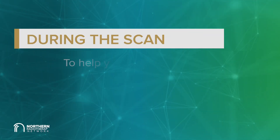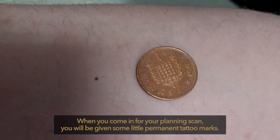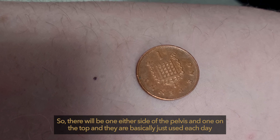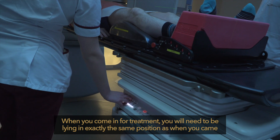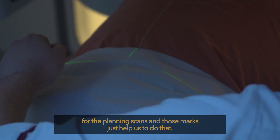During the scan you will need to lie in the same position you will be in for your radiotherapy. To ensure you are always in the correct position for every treatment session, we will make some permanent marks the size of a pinpoint on your skin. These tattoos show where we need to direct your treatment — one on either side of the pelvis and one on the top — and they are used each day during treatment to line you up and make sure you are straight.